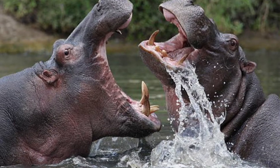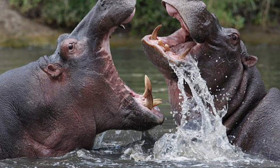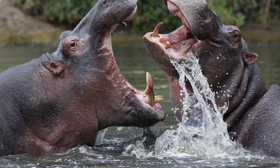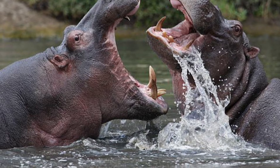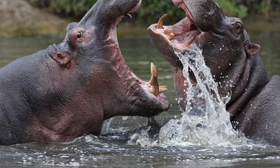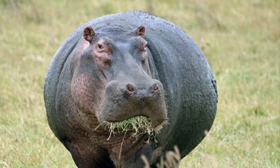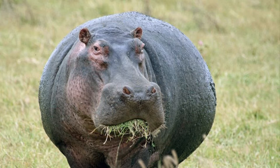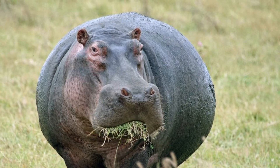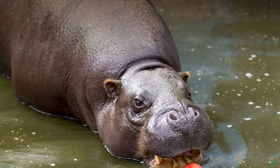Male hippos will often use their wide mouths and razor-sharp canine teeth in fights over mating rights, and a hippo's bite can cut a crocodile or human boat in half. Also, both species are herbivores. In the wild, both common and pygmy hippos eat grass, aquatic plants, and fallen fruit.